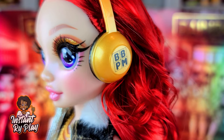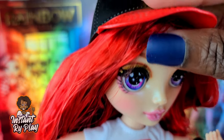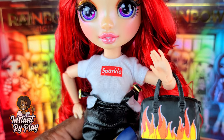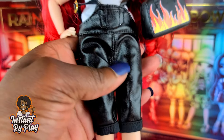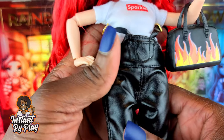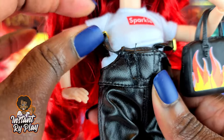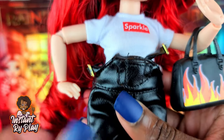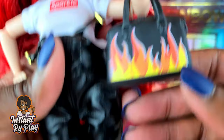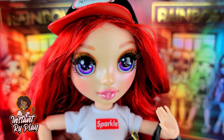Here's another look I created for Ruby. She has her hat on again, this time to the front, and she has on her original top that says 'Sparkle.' I put these little leather-like Na Na Na Surprise overalls on her — the straps are too short to actually pull up, so I decided to just let them hang down. She has on her little flame boots, which are cute, and this little flame purse that I got in a Barbie set.